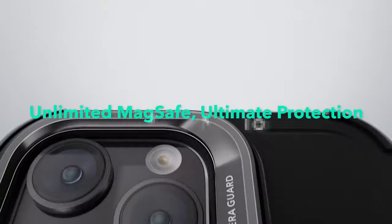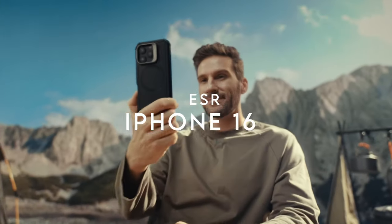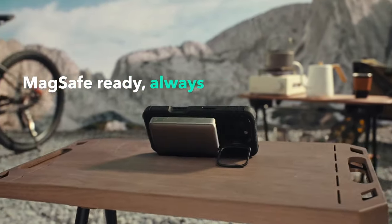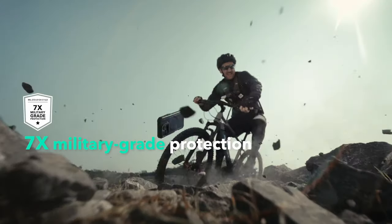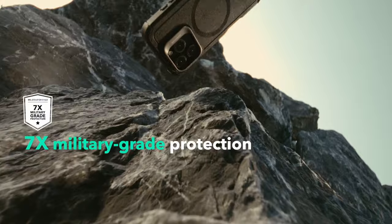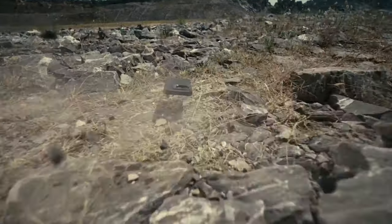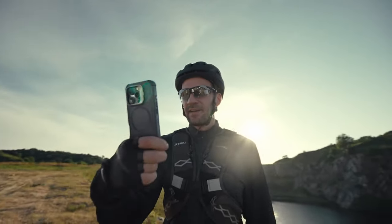At number four, ESR. Let's dive into the ESR case designed specifically for the iPhone 16. This case packs serious protection, offering military-grade durability with a three-layer structure. It's built to handle drops up to 23 feet, so if you're constantly worried about slips and falls, this is your case. The high-quality silicone absorbs shock, keeping your iPhone scratch-free.